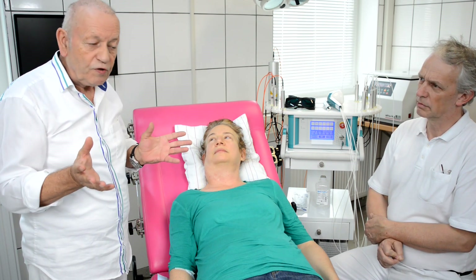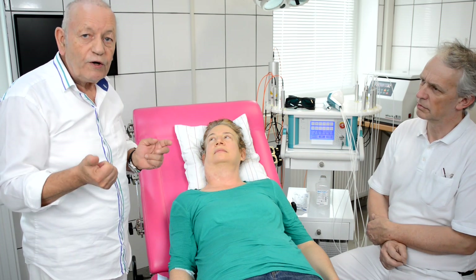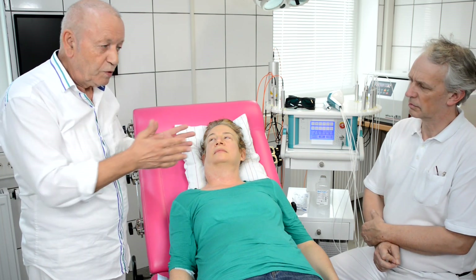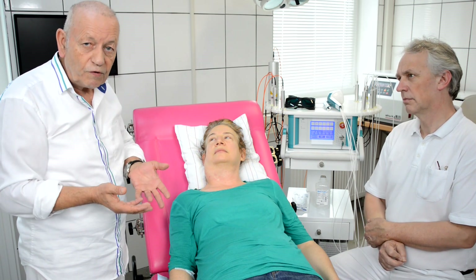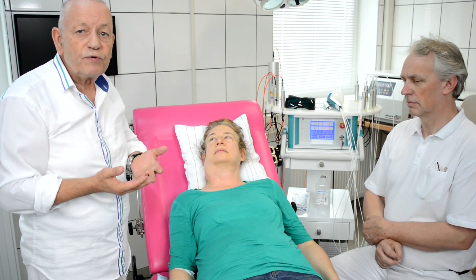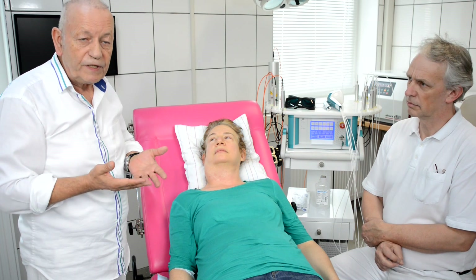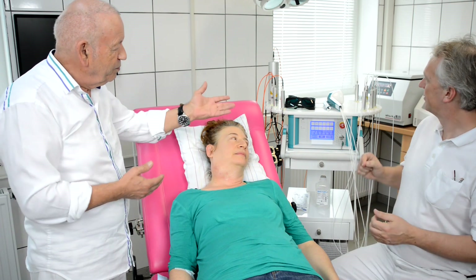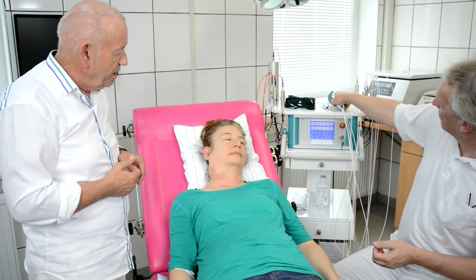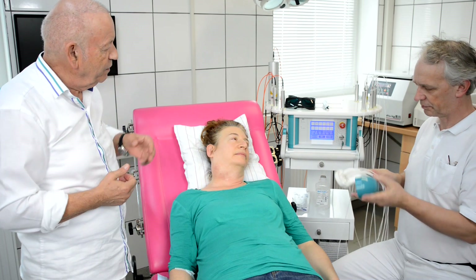So there are different options how we can treat this. One option is from external, what we will show you now. Another option is with ultrasound stimulation, and another option is using fiber optic interstitial sensors. Dr. Axel will now show you how we prepare the laser shower with infrared lasers.